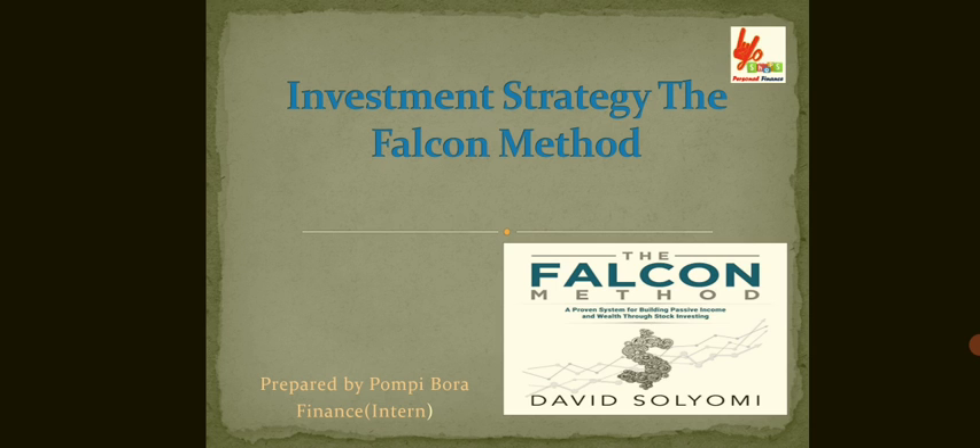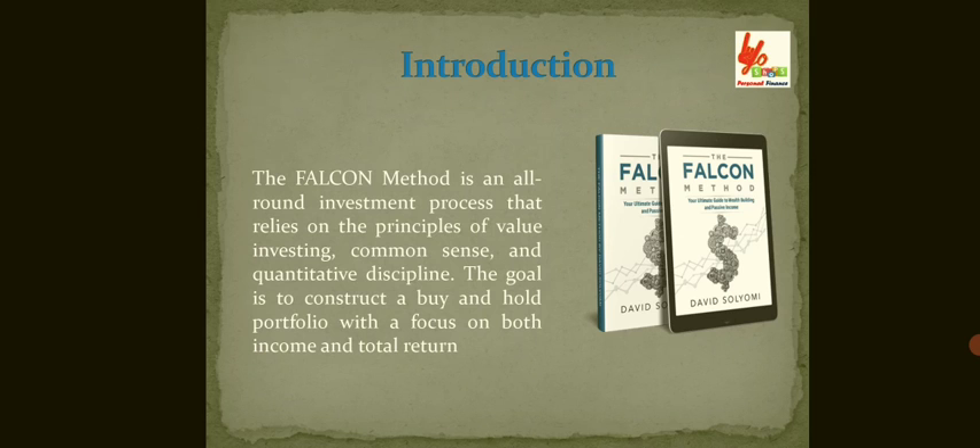Hello everyone, my name is Pompiwa. I am working as a finance intern. Today we will talk in detail about the investment strategy called the Falcon method.